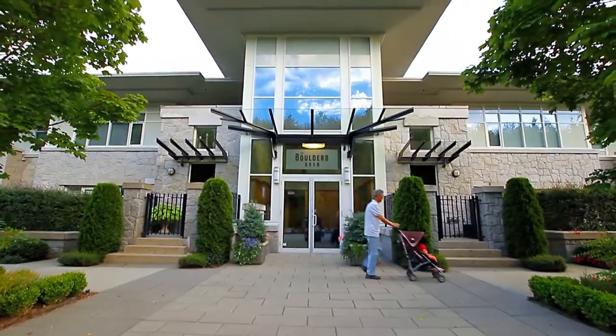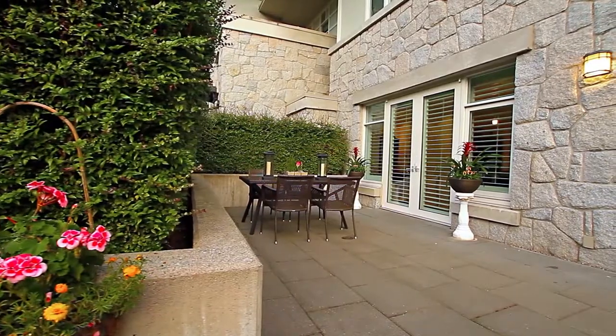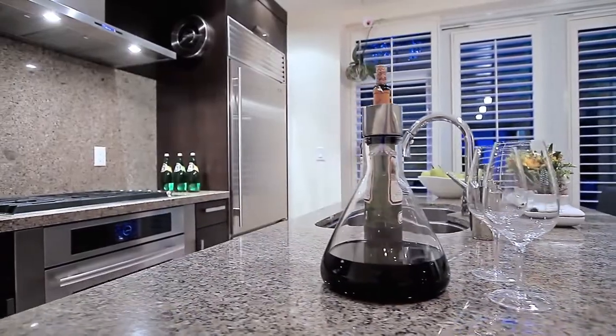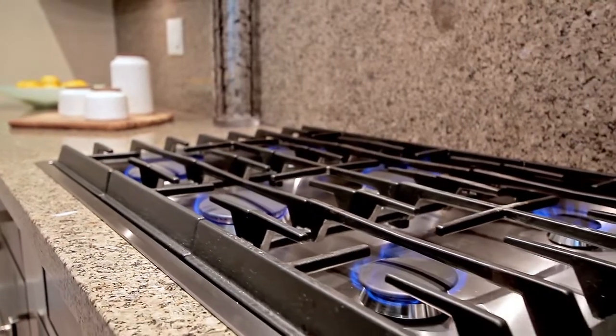Your home within The Boulders has a main entrance as well as a private street level entrance from your patio. This entrance takes you into the kitchen with a central island with bar seating, double thick granite countertops, and high-end stainless steel appliances including a six burner gas stove.